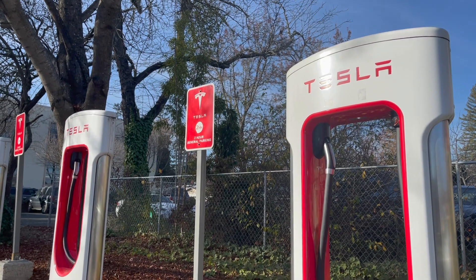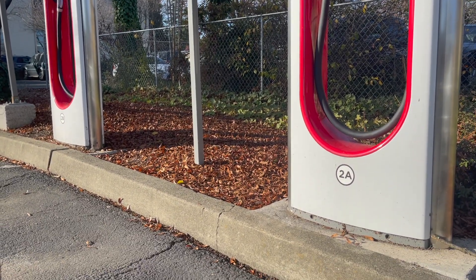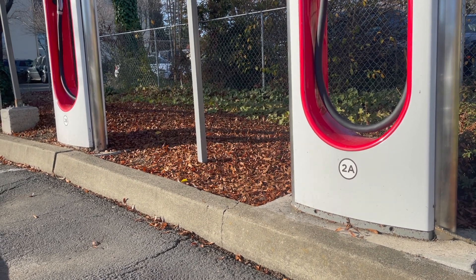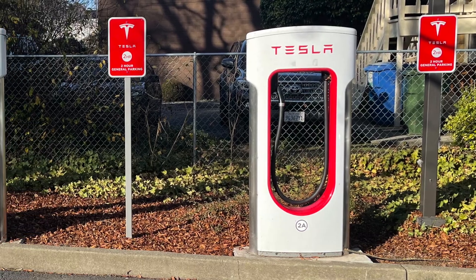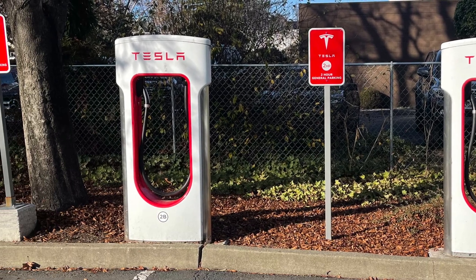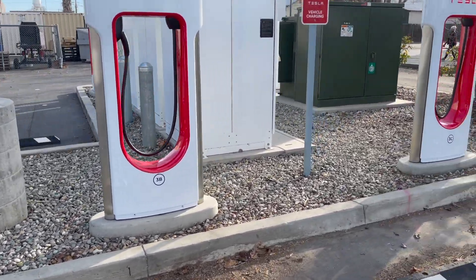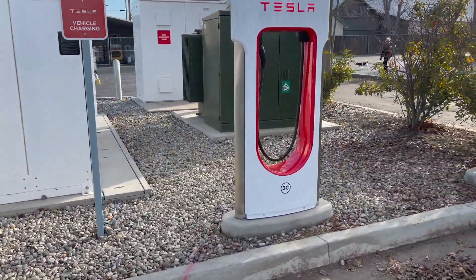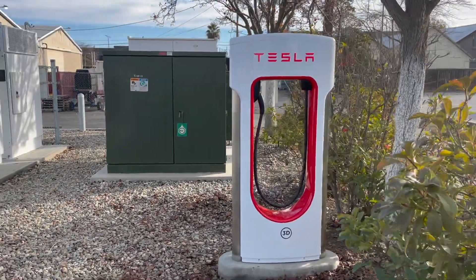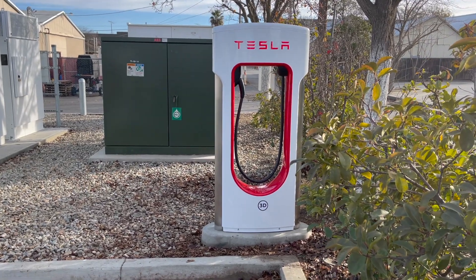One quick way to see if it's a Gen 2 supercharger is to look at the bottom of the stall. If it's labeled in an AB pattern — for example, 1A, 1B, 2A, 2B, and so on — then it's a Gen 2. With a V3 supercharger, they are labeled A, B, C, and D, continuing that pattern with different numbers. If the label goes past B in the pattern, you can pretty much rest assured that it's a V3 supercharger.